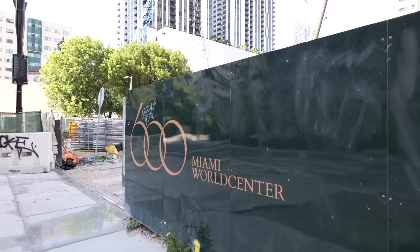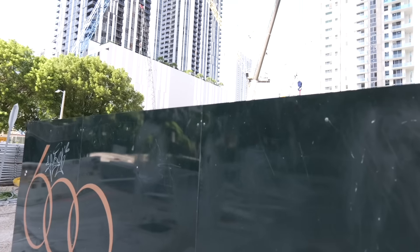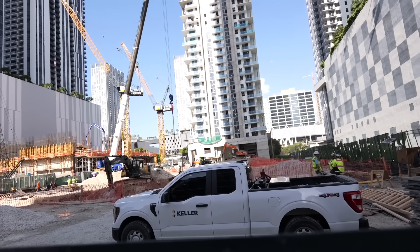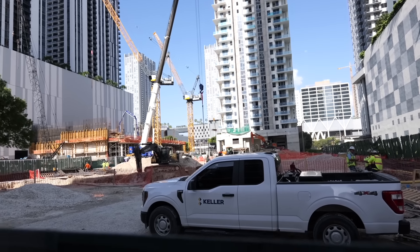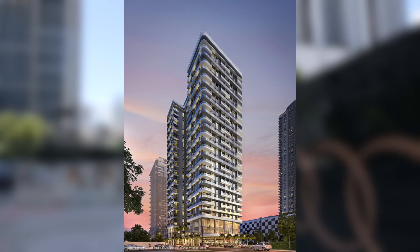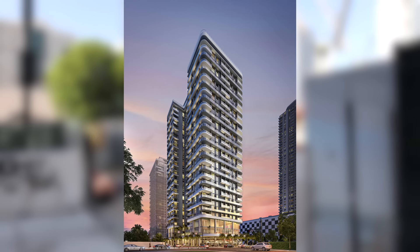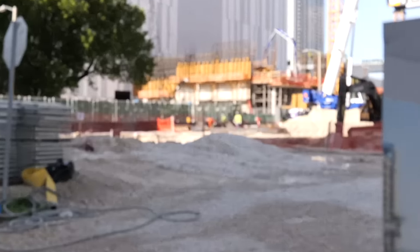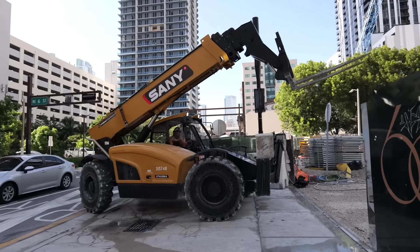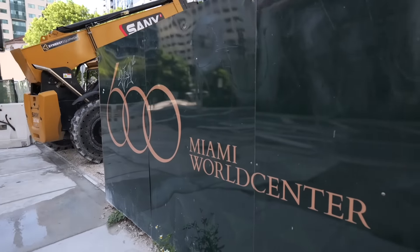Our first stop is 600 Miami World Center. It does not exist yet, but if I take you over the wall, construction is well underway. They actually started recently — March 2024 is when they broke ground. It's going to be a 32-story building with 606 residences, studio up to a two-bedroom, and it is already sold out. Check out the active construction site this morning — no shortage of activity.